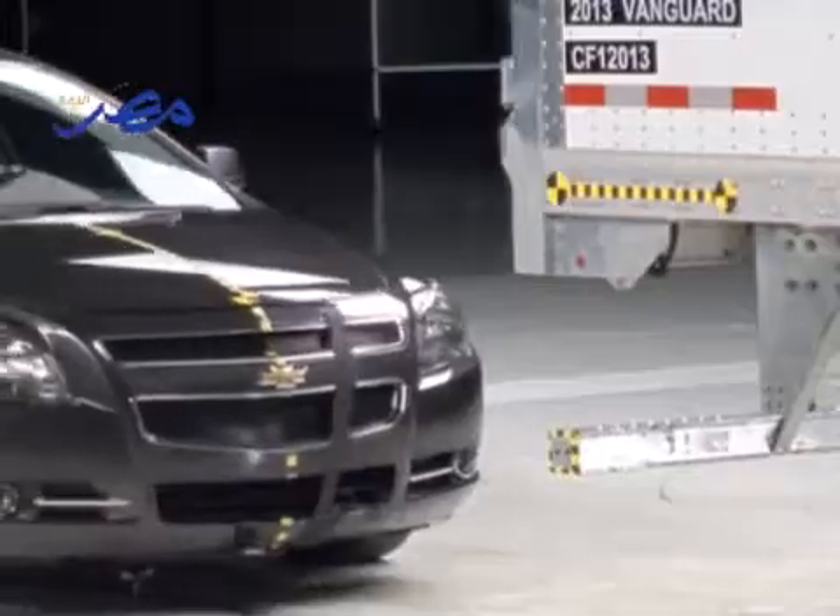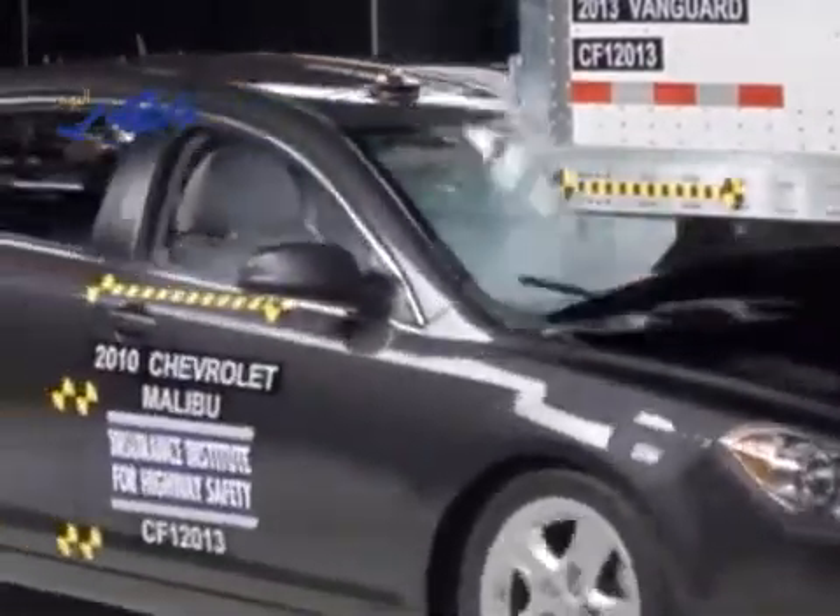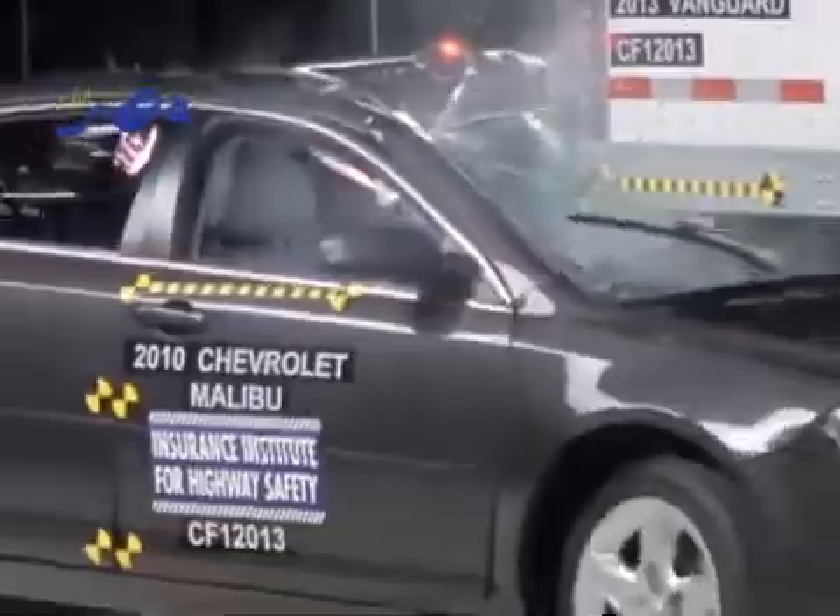All eight trailers prevented underride in the full overlap crash test at 35 miles per hour. All but one prevented underride in the 50% overlap condition. And only one managed to prevent underride in all three test conditions — that was a trailer manufactured by Manic and sold as Trailmobile in the United States.